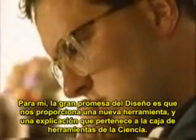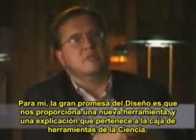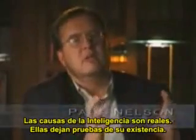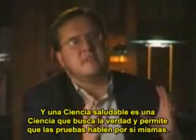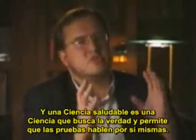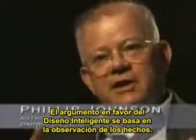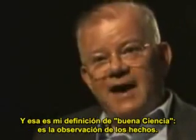To me, the great promise of design is it gives us a new tool and explanation that belongs in the toolkit of science. Intelligent causes are real, they leave evidence of their existence, and a healthy science is a science that seeks the truth and lets the evidence speak for itself. The argument for intelligent design is based on observation of the facts. That's my definition of good science — observation of the facts.